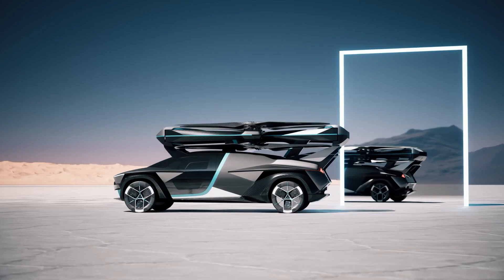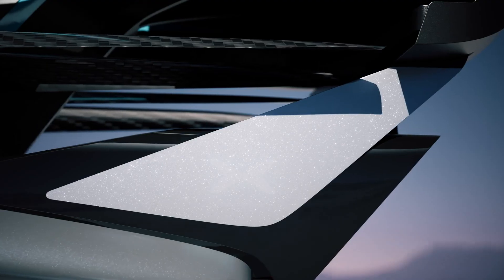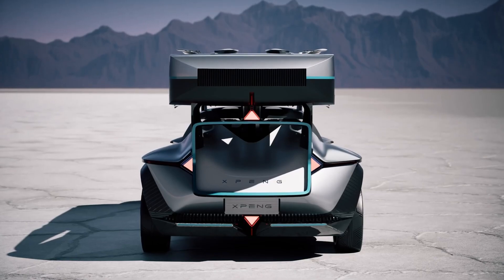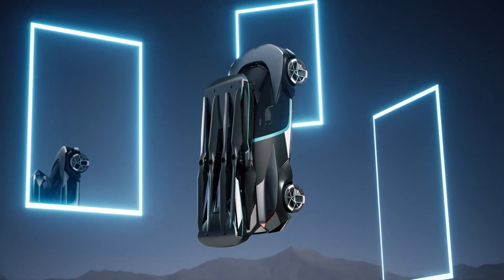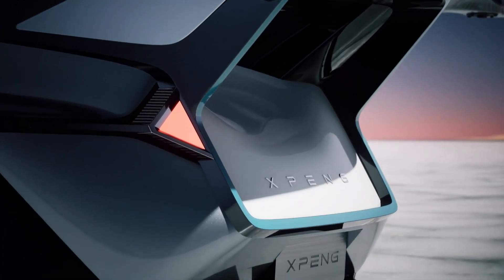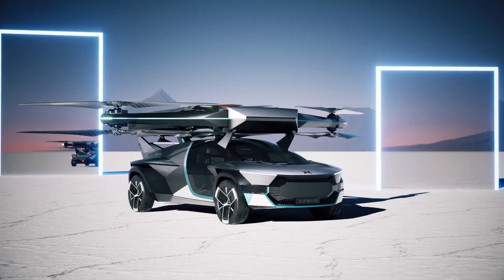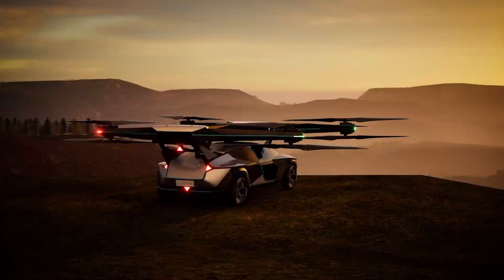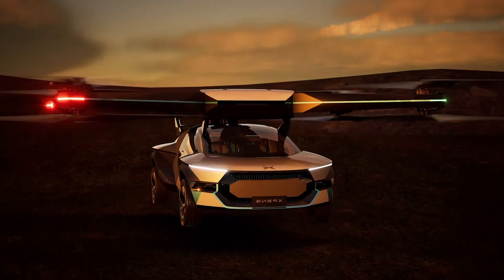Its advanced flight control systems and electric propulsion aim to provide a quiet, smooth, and eco-friendly travel experience, positioning the X3 as a forward-looking solution for reducing urban traffic congestion and enhancing connectivity in metropolitan areas. Launched in 2024 with an estimated price of $150,000.